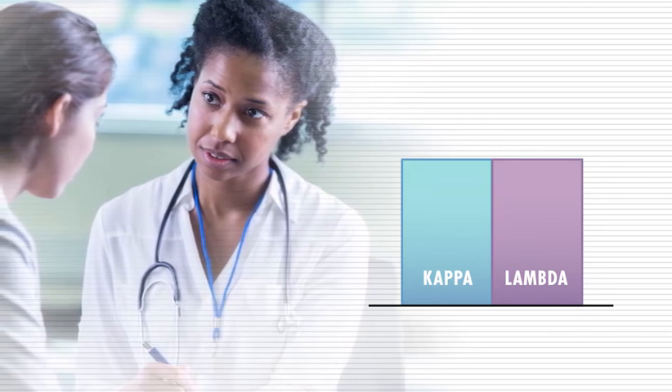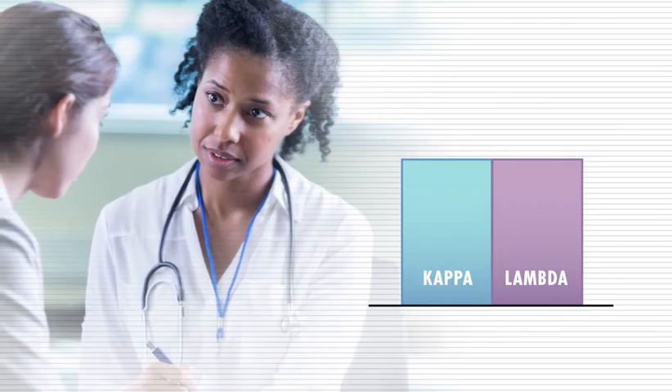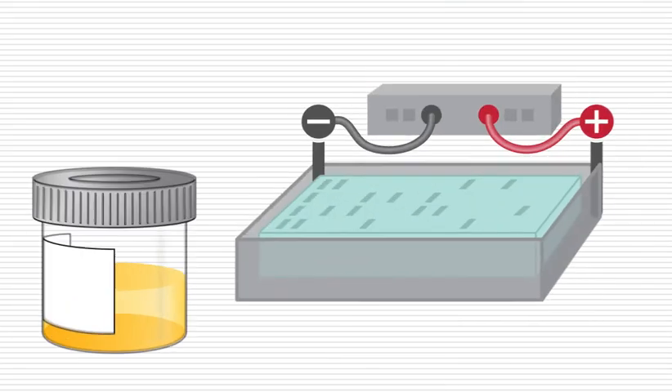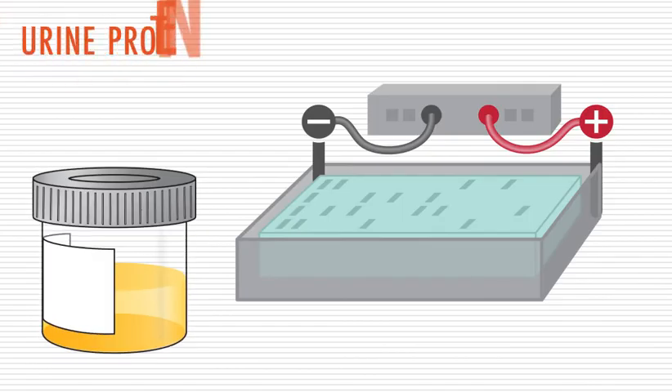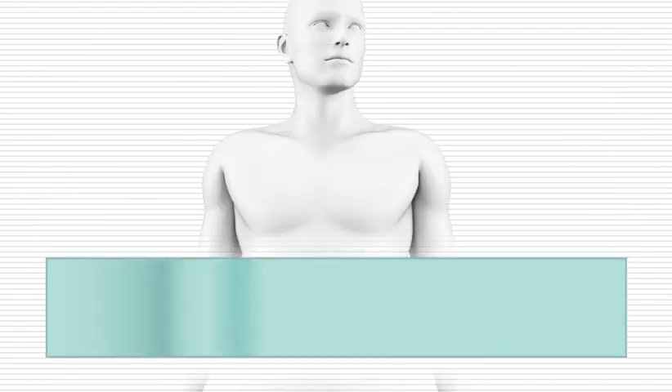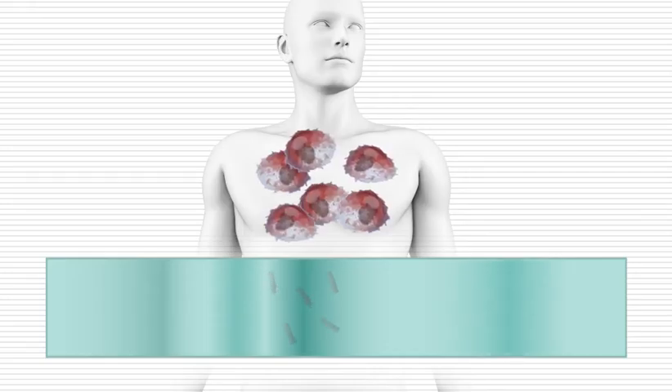During treatment, the level of the light chain made by the myeloma cells decreases, and the ratio of kappa and lambda light chains should return to normal. So the serum free light chain assay is also a good way to monitor how effective your treatment is. Another type of electrophoresis — urine protein electrophoresis — also determines the presence and types of free light chains, this time from your urine. It is usually checked on a 24-hour urine collection.